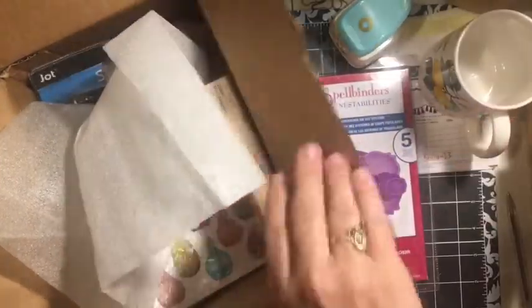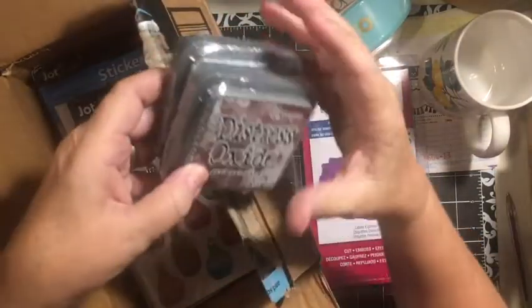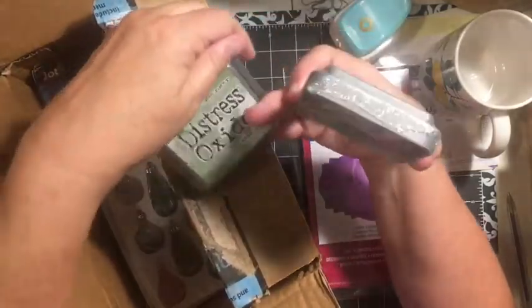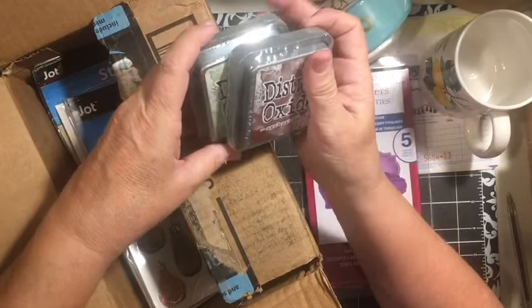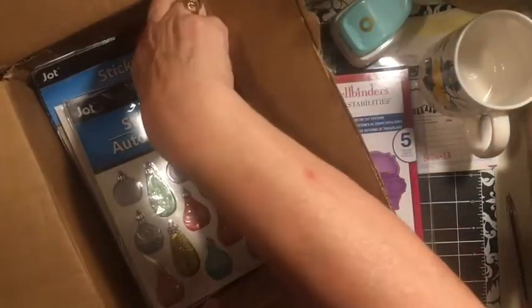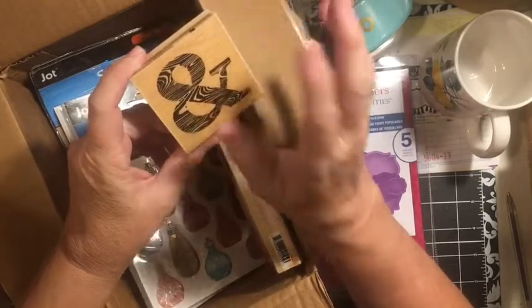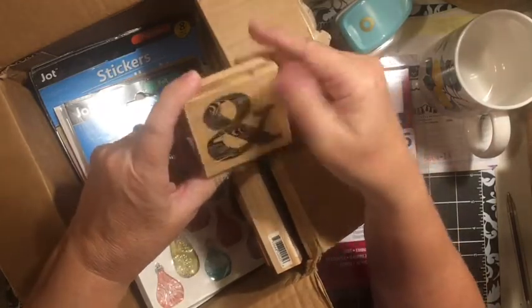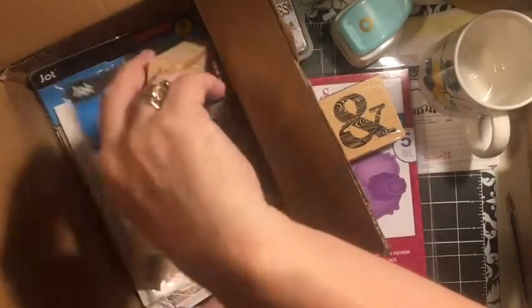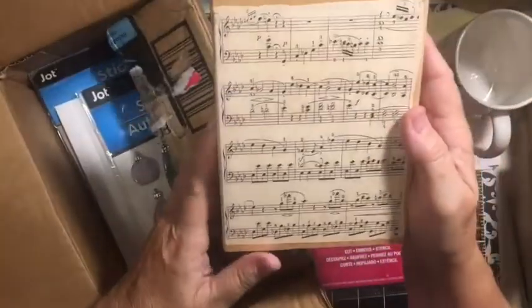That makes me think of my mom — thank you so much! Look in here — we've got some distress oxide: aged mahogany and bundled sage. Those are going to be great for fall. I need to learn how to play with those with water like they suggest. An 'and' sign, because I love the 'and' sign. And then some — more than you could ever imagine or ask for! I love it, thank you.